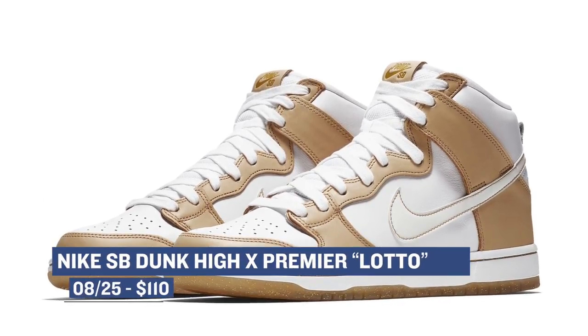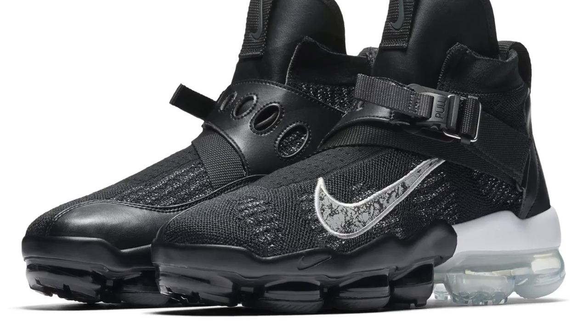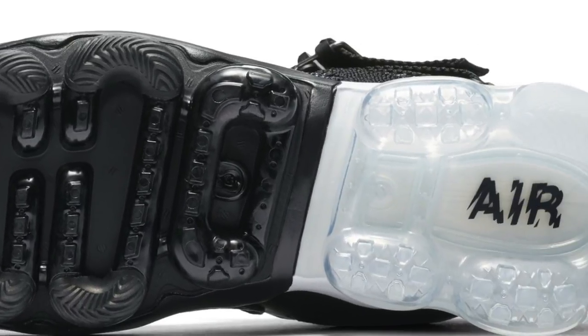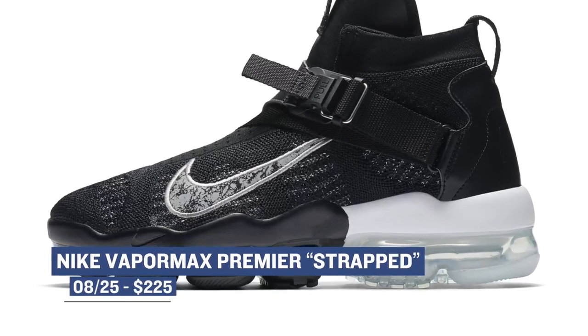On the more expensive side of releases this weekend, we have the Nike VaporMax Premier. As the name implies, this is a Premier version of the VaporMax and features a higher ankle, as well as a strap that stretches across the ankle. From what I can tell, the upper on these is made of Flyknit with what looks like a little bit of leather, and they also have a magnetic enclosure to keep you sealed in. An interesting look for sure, and those will cost you $225.